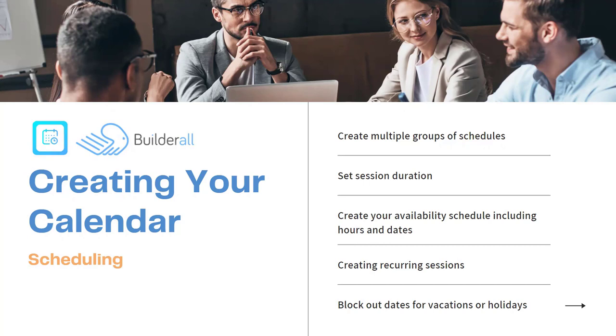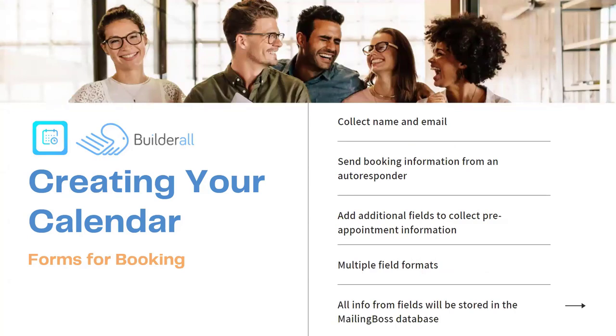The next step in creating your calendar is setting up the forms for booking. You can collect the name and email, send booking information from an autoresponder by connecting to Builderall's Mailing Boss. You can add additional fields to collect pre-appointment information. There are multiple field formats — text field, drop-down, and checkbox — lots of different ways to present fields for clients to fill out before setting the appointment. All information from the fields will be stored inside our Mailing Boss database platform so you'll have access to that information.